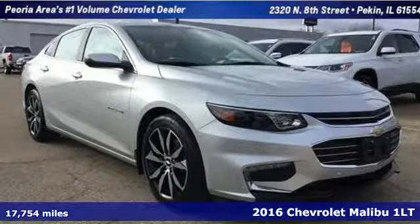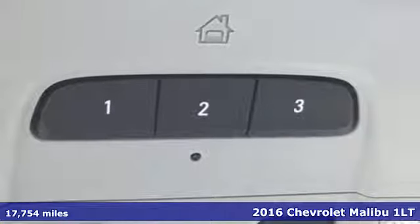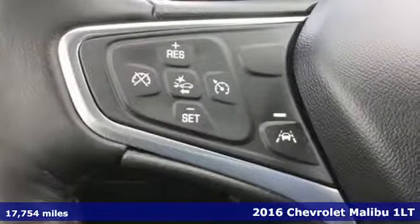Here's a 2016 Chevrolet Malibu. Smart and alluring, it'll impress you with its safety measures, fuel efficiency, and overall performance.